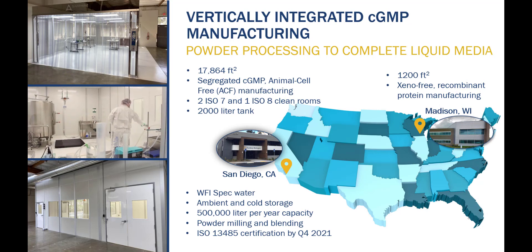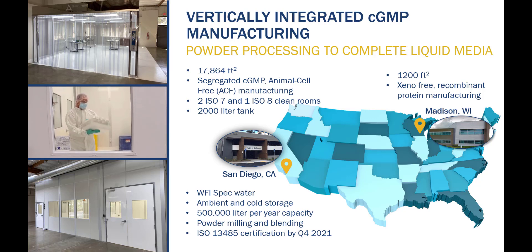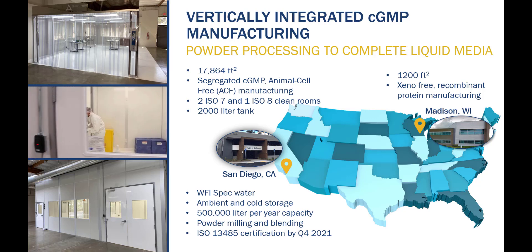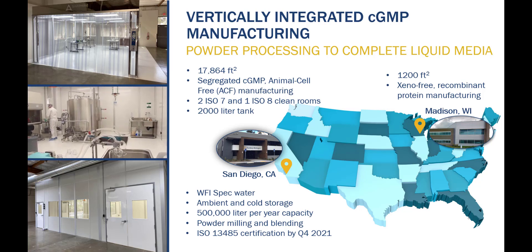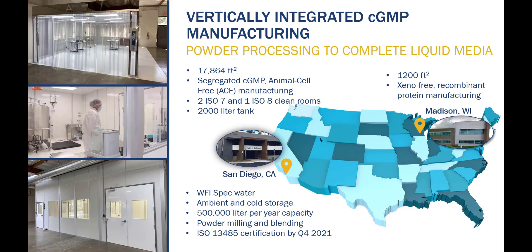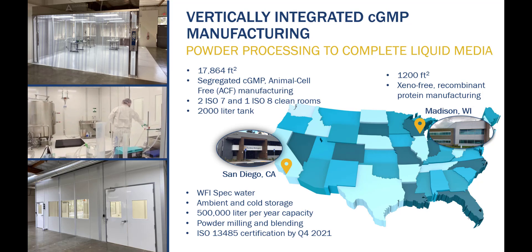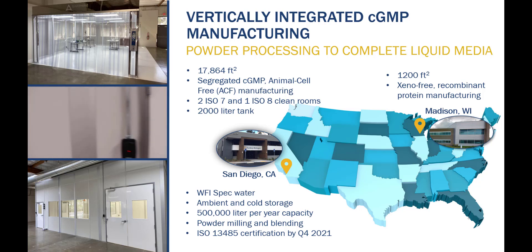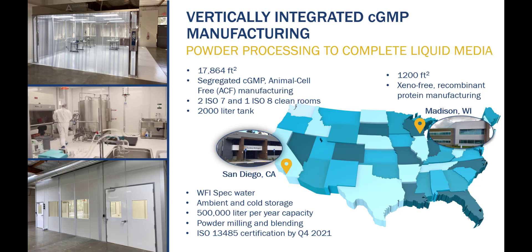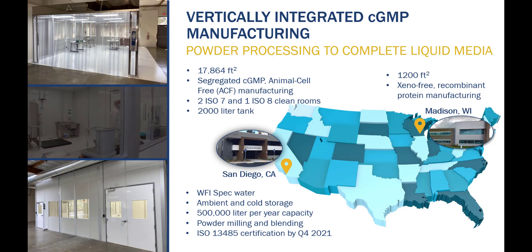We provide a vertically integrated cGMP manufacturing solution for powder processing and complete liquid media manufacturing from two facilities in San Diego, California and Madison, Wisconsin. Our San Diego facility includes nearly 18,000 square feet of space with a segregated cGMP ACF manufacturing space, including one ISO 8 and two ISO 7 clean rooms. We have milling and blending capabilities with ambient and cold storage, utilizing WFI-spec water for solubilization and a 2,000-liter tank, with a capacity currently of around 500,000 liters per year.